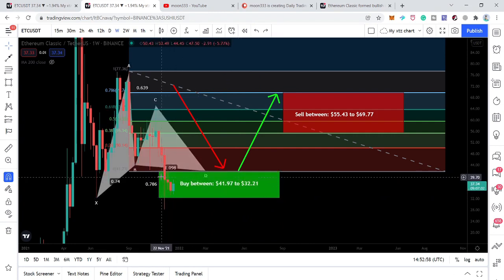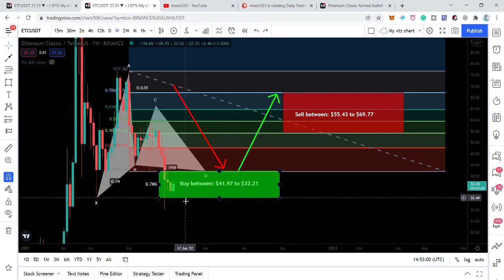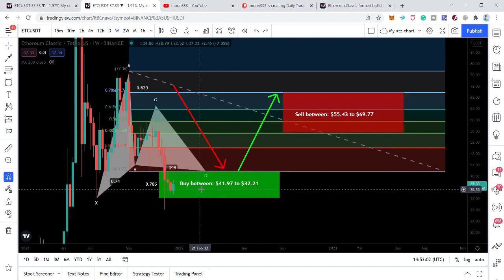Right now we can see that we are at the very end of the buying zone, so this can be a really very low risk and high reward trading idea. The sell targets as per this bullish Gartley are from $55.53 up to approximately $70, so that can be a really very big move.